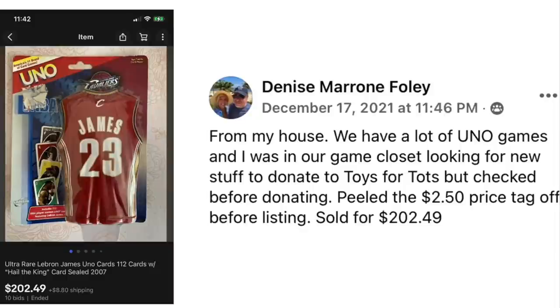Denise Foley had a lot of UNO games in her game closet. She was looking for things to donate to Toys for Tots but checked before donating. She peeled off the $2.50 price tag before listing and it sold for $202.49. It's a rare LeBron James UNO cards set with 'Hail the King' card from 2007. Originally paid $2.50, sold for $202.49.